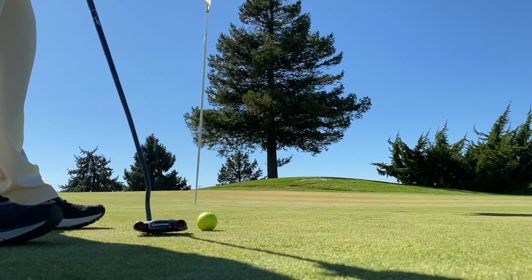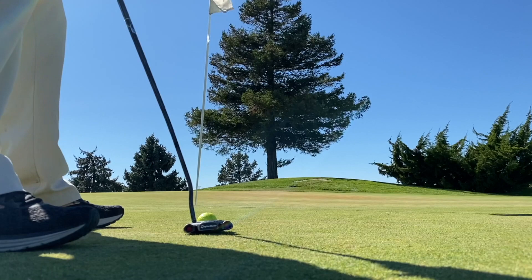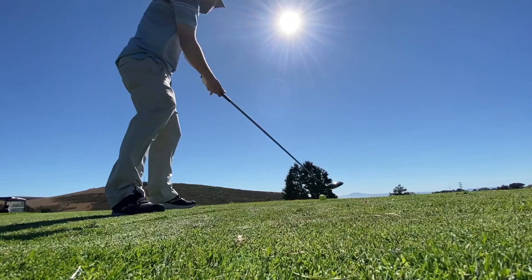I hit a great shot on the par three, put it right there — it was really awesome. When I get the tripod going you'll be able to see these types of shots. Then I hit the worst putt ever — looked up, no commitment, no confidence.